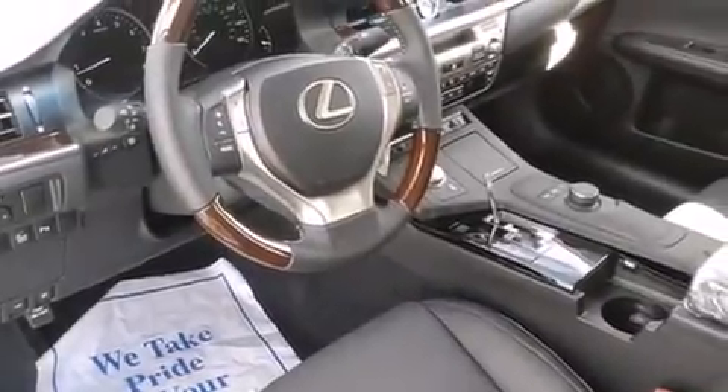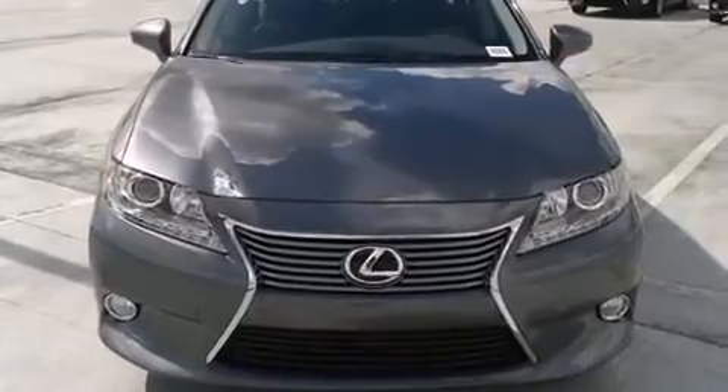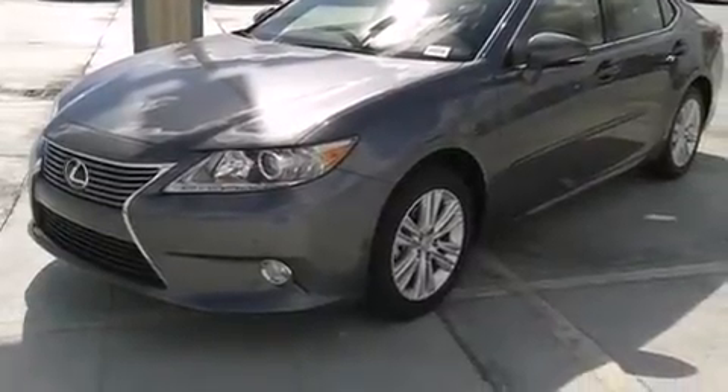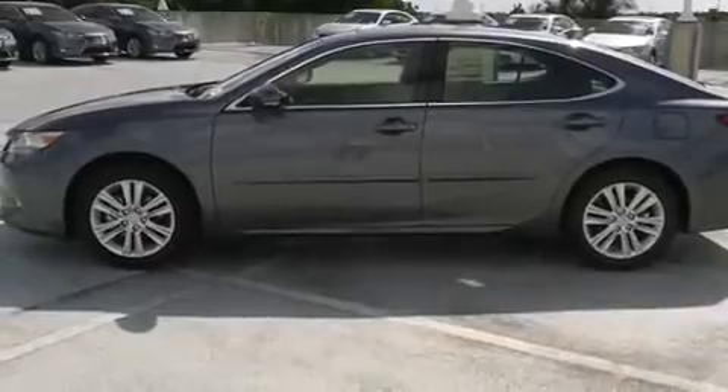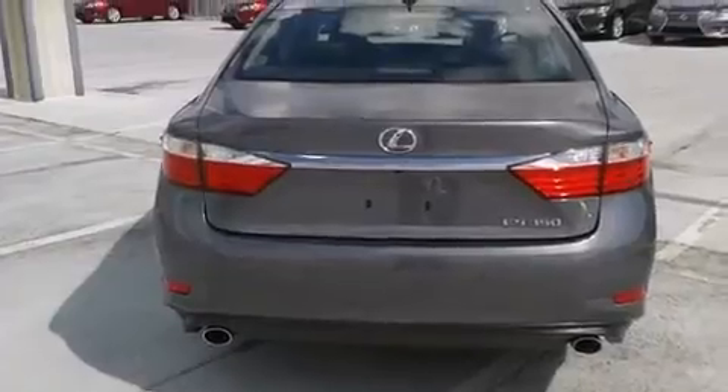Features include the premium package, Bluetooth cell phone integration, full power accessories, side curtain airbags, air conditioning with automatic climate control, body side molding, traction control, an anti-lock braking system, rain-sensing windshield wipers, and a sunroof that enables you to fill the cabin with fresh air at the push of a button.